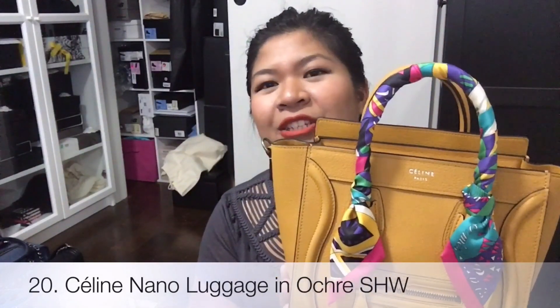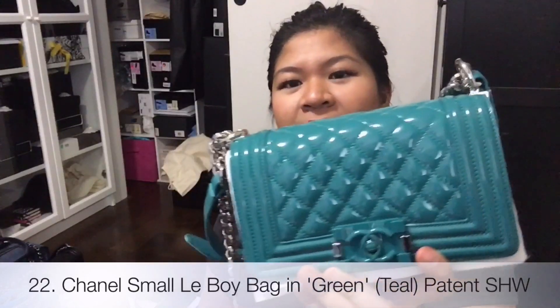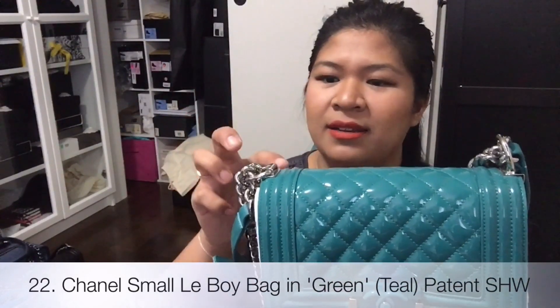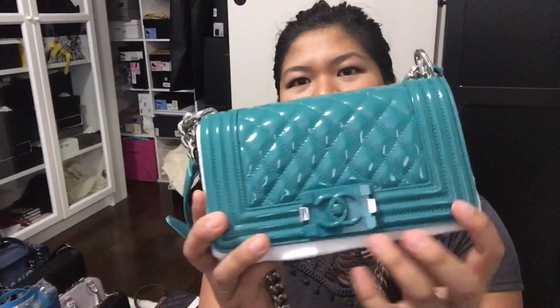The rest of the bags I can't reach right now so we're going to have to switch to that side. And then I have my Celine nano luggage in the color ocre, silver hardware. And then I have a Prada mini crossbody bag — it is yellow saffiano with gold hardware. And then I have my small Le Boy bag in, it's called green — the tag said green patent leather with a special hardware and silver chain.